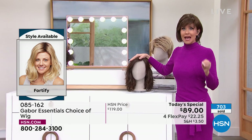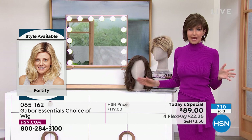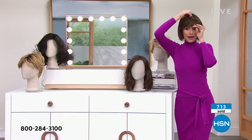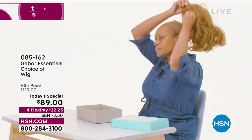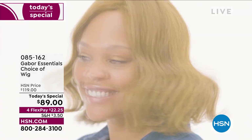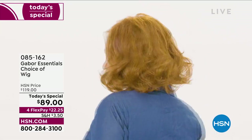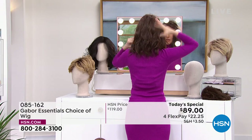If you love Gabor, we welcome your phone calls. We know every style we bring in is always a customer pick because it's easy, the quality is incredible, and you rake in the compliments — they're so comfortable and easy to get a brand new style. I'm going to pop on the Fortify. We're going to show how it comes to you — unboxing. Our gorgeous model here is wearing the Exhilaration, which is coming up in just a little bit. You can always go to hsn.com and shop ahead before everybody else sees it.